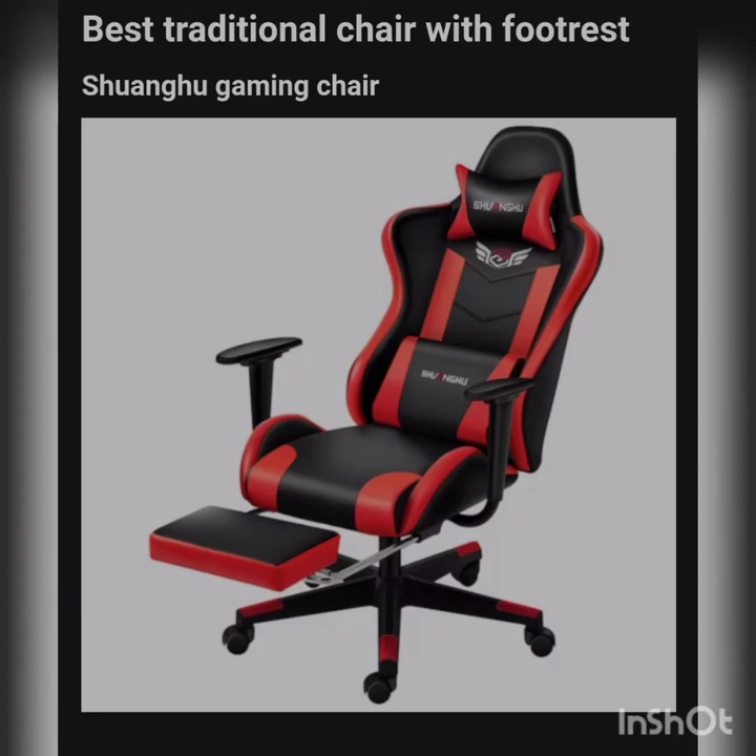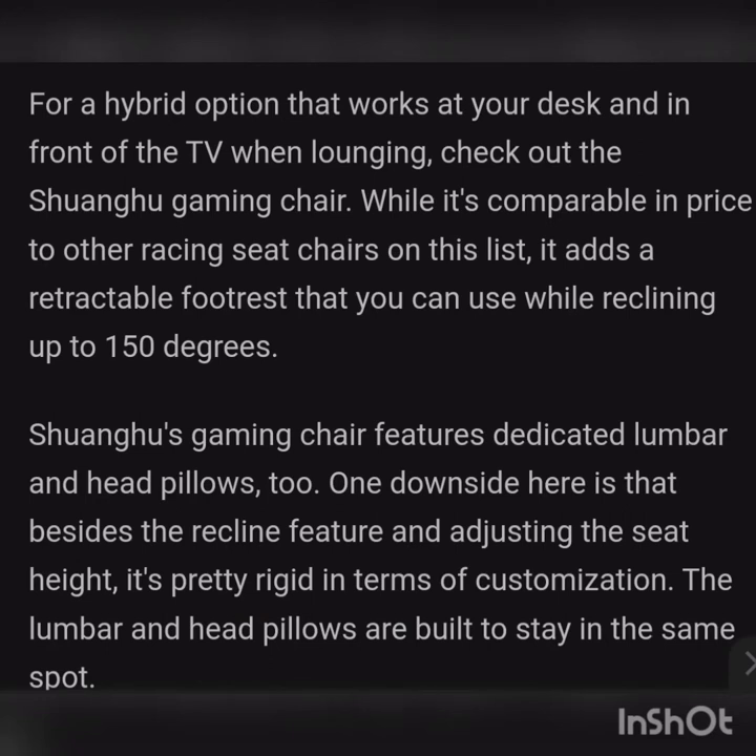My personal favorite: best traditional chair with footrest, the Swangue Gaming Chair. The Swangue Gaming Chair features a footrest — yes, you heard right. For a hybrid option that works both at your desk and in front of the TV, check out the Swangue Gaming Chair. It's comparable in price to other racing-seat chairs on this list but adds a retractable footrest that you can use while reclining up to 150 degrees. It also features dedicated lumbar and head pillows. One downside is that besides the recline and seat height adjustment, it's fairly rigid in terms of customization — the lumbar and head pillows are fixed in position.